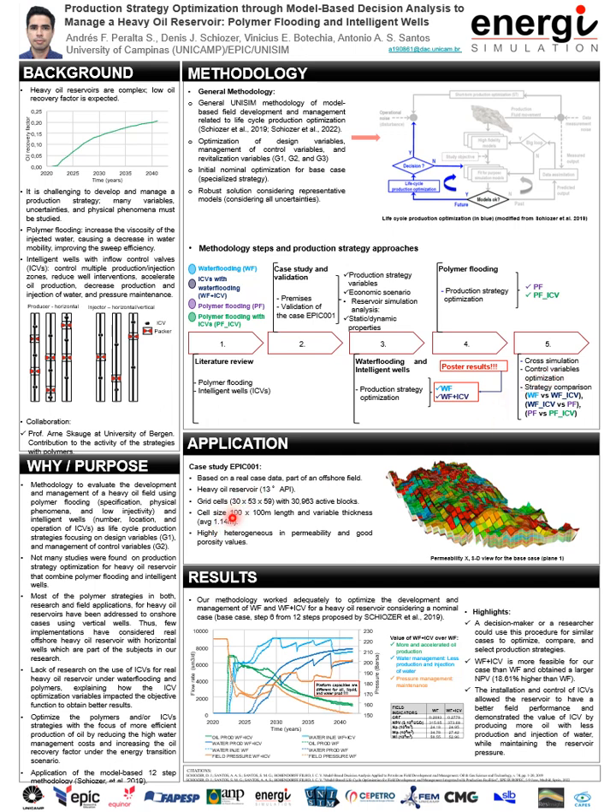A base case named EPIC 001 has been applied to this work. The model was built based on data from a real case, which represents part of an offshore field with a heavy oil reservoir of 13 API gravity. The simulation model has a 30×53×59 grid with a cell size of 100×100 meters length and variable thickness. It is heterogeneous in permeability and has good porosity.